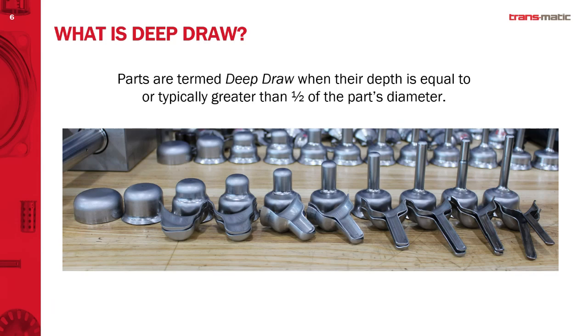So what is deep draw? Let's start with a simple definition. Anytime a part's depth of draw exceeds half of the diameter, it is considered deep draw. In some cases you may see on Wikipedia it says one times the diameter, but regardless it's basically a depth of draw of a metal component. It's not always round — the part we're looking at here is a sequence of steps of a deep draw component, in this case probably about eight times the diameter.